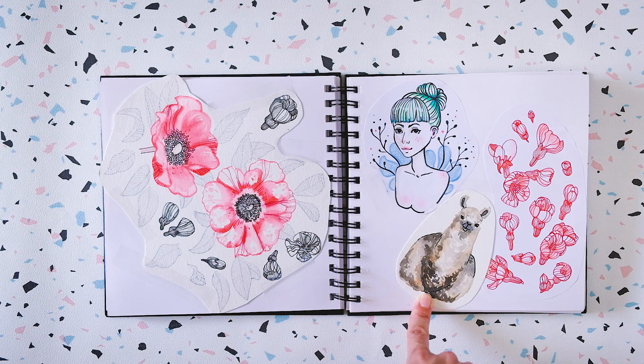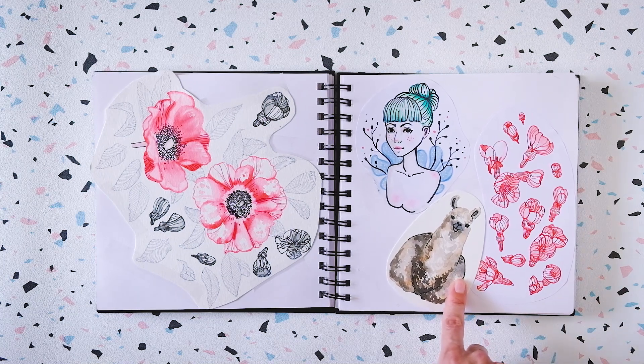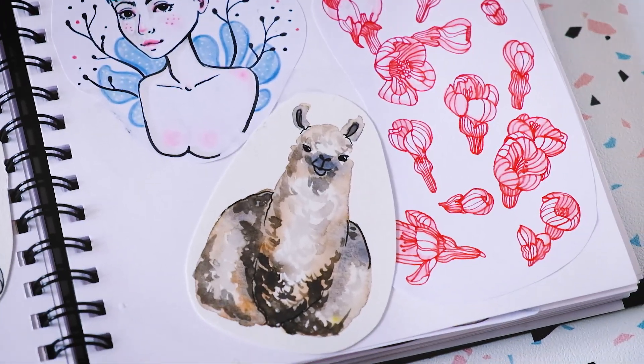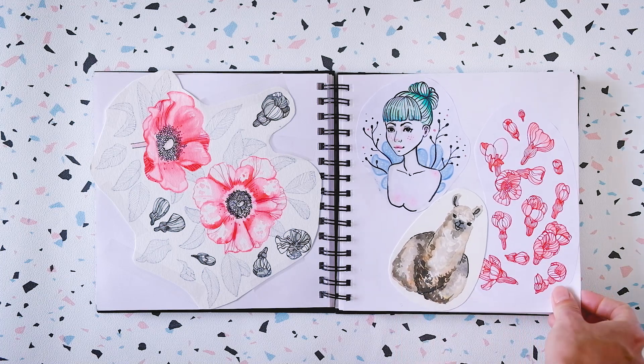This sketchbook has so many llamas because llamas and foxes are probably my all-time favorite animals, and I drew so many of them. This is the first one in the sketchbook, but you're going to see so many more.